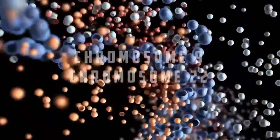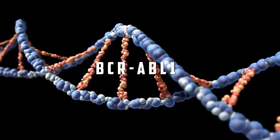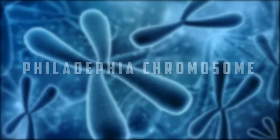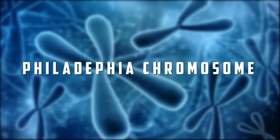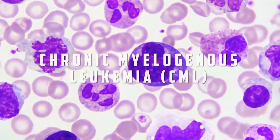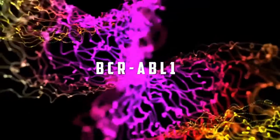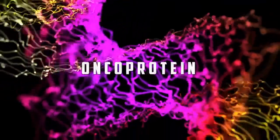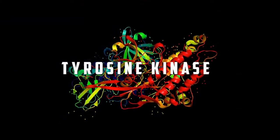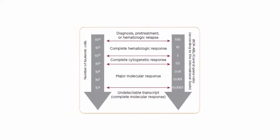The translocation of chromosome 9 and chromosome 22 results in the BCR-ABL1 fusion gene, known as the Philadelphia chromosome, which is the conclusive and diagnostic hallmark of chronic myelogenous leukemia. The BCR-ABL1 fusion gene transcript produces an oncoprotein, which results in elevated tyrosine kinase activity and leads to uncontrolled proliferation of leukemic cells.